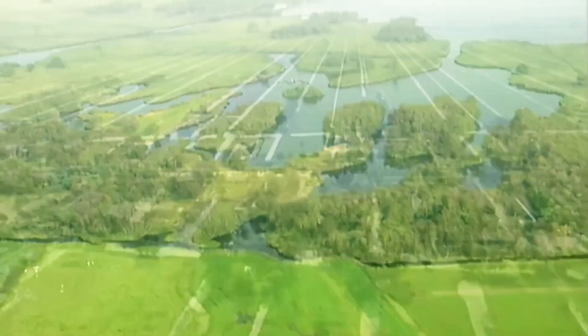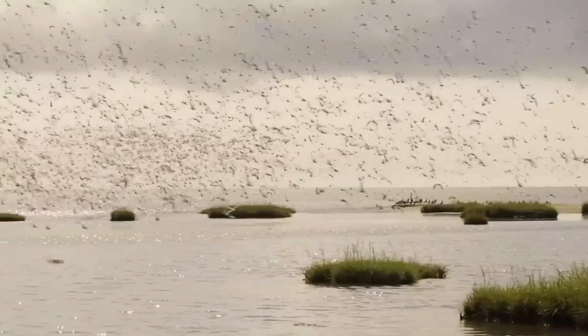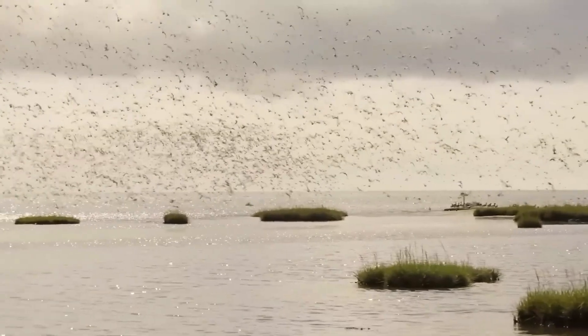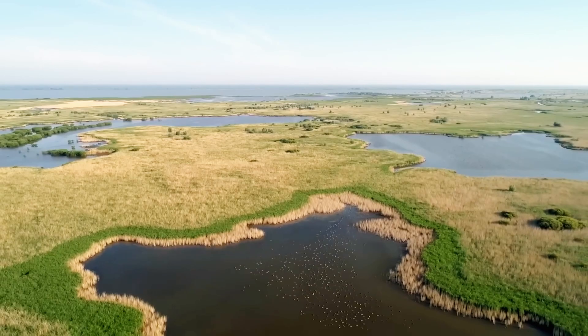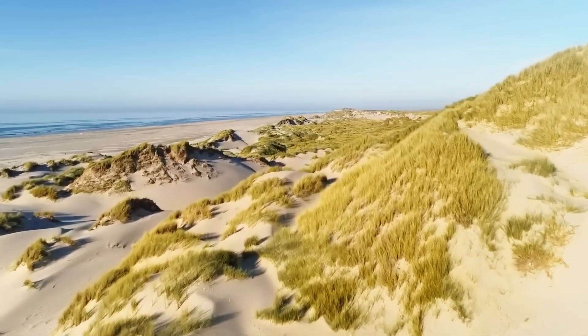The aim: to restore nature, reverse environmental damage from dams built in 1932, and create a sanctuary for wildlife and visitors. Experts hoped the islands might even improve water quality by trapping sediment, though this remains unproven.